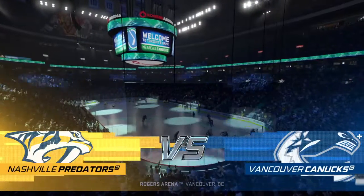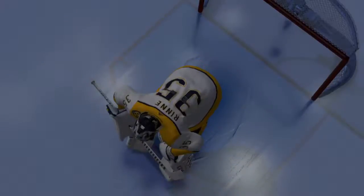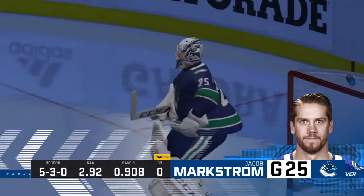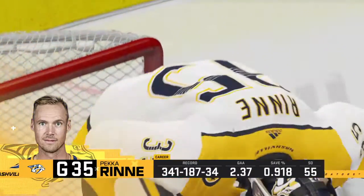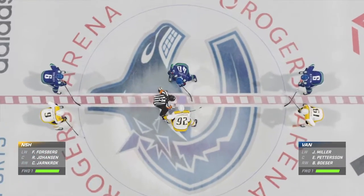Welcome to Vancouver. Along with Ray Ferraro, I'm James Cebulski. Moments away before they drop the puck on this one. A few things you're looking forward to? Always goaltending — always so critical. Special teams will play a big part in this contest as well. There's really nothing insignificant between these two teams. Two teams hungry for two points and we are ready to drop the puck.